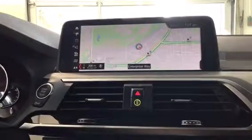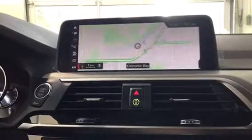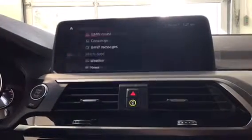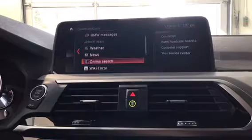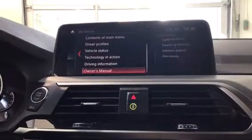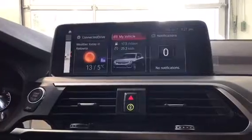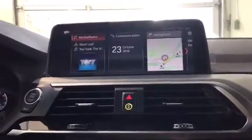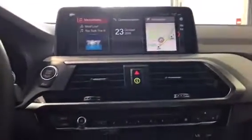Navigation will give you a quick preview of how gorgeous the map is on the X3 — it's a really nice map that does have real-time traffic info available as well. Connected Drive has BMW Assist, concierge, weather, and news. My Vehicle is all the vehicle settings as well as the owner's manuals.